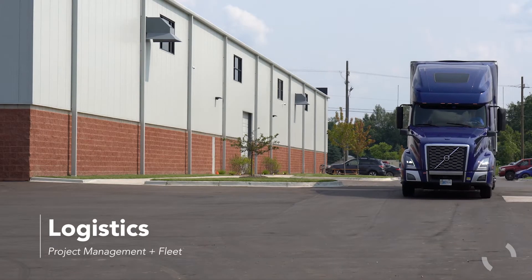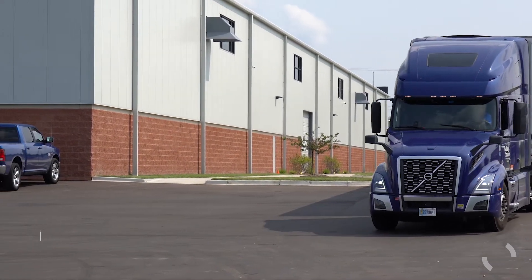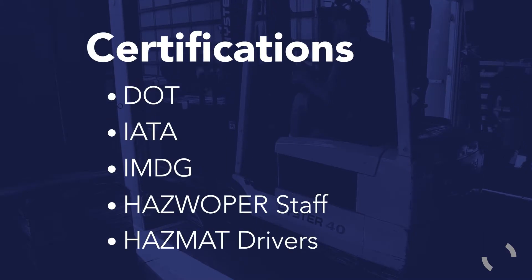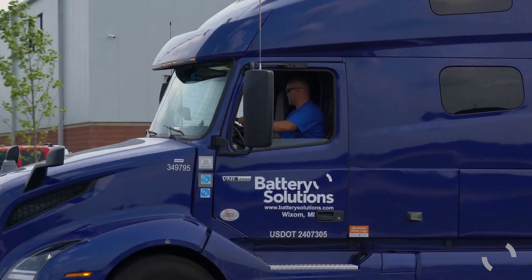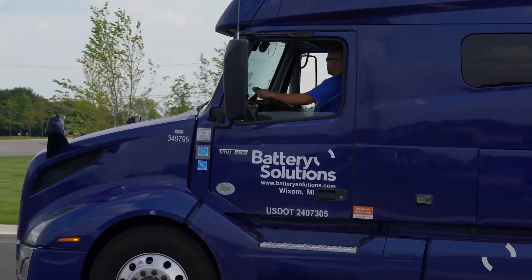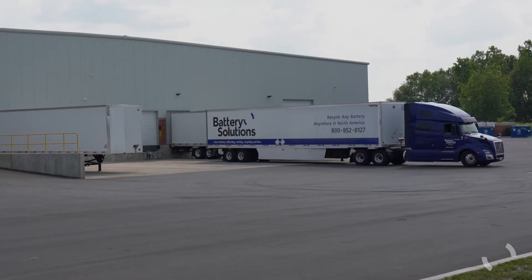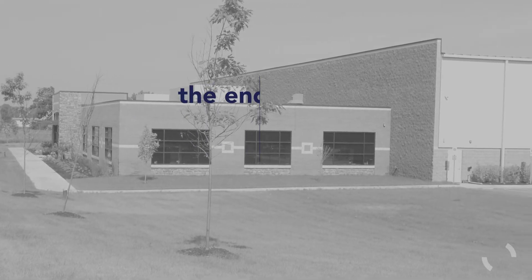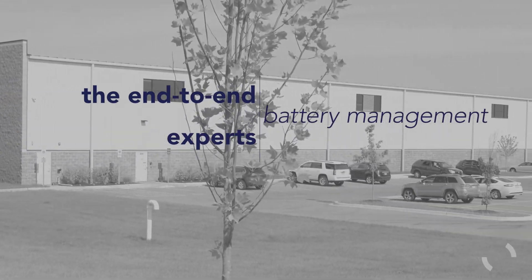Our team of battery experts can come to you. With our extensive certifications, we help manage programs from end to end. Whether full or less than full truckloads, we support our customers on the road, packing up or scheduling pickups. We are here to offer support and customization. At every stage of the recycling process, trust the end-to-end battery management experts.